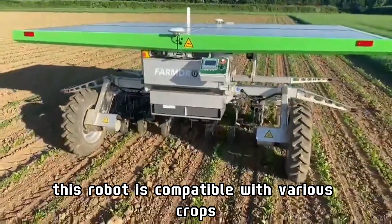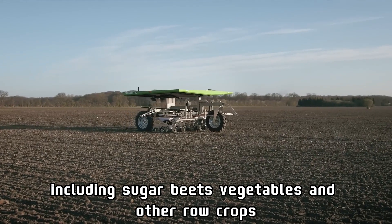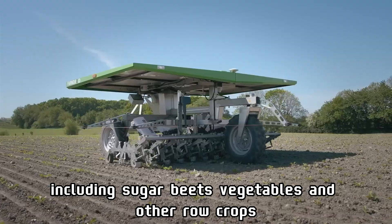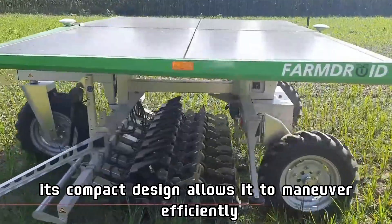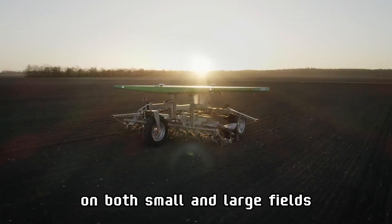This robot is compatible with various crops, including sugar beets, vegetables, and other row crops. Its compact design allows it to maneuver efficiently on both small and large fields.